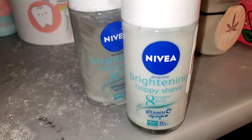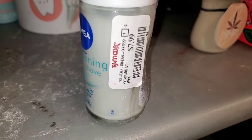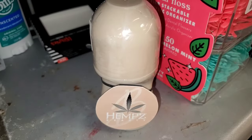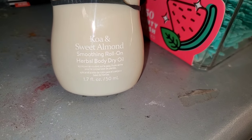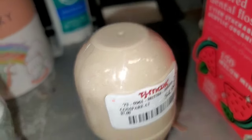I also found these Nivea Brightening Happy Shave Little Deodorant for $8. Then for Hems, they had this Sweet Almond Smoothing Roll-On Herbal Body Dry Oil for $5 each.